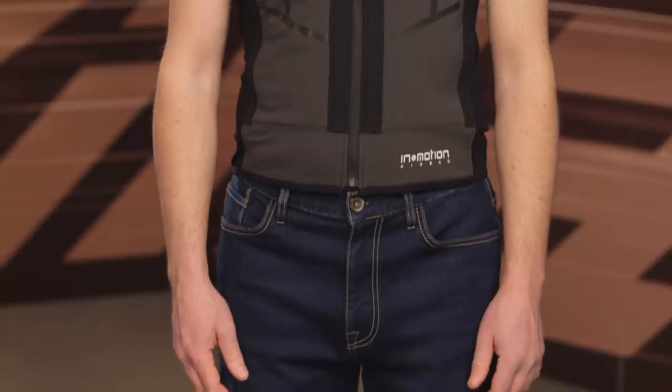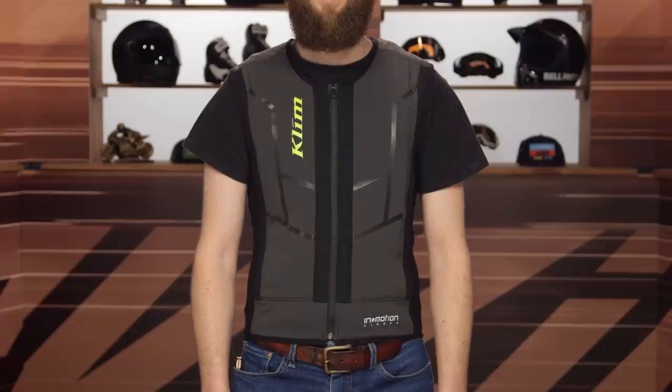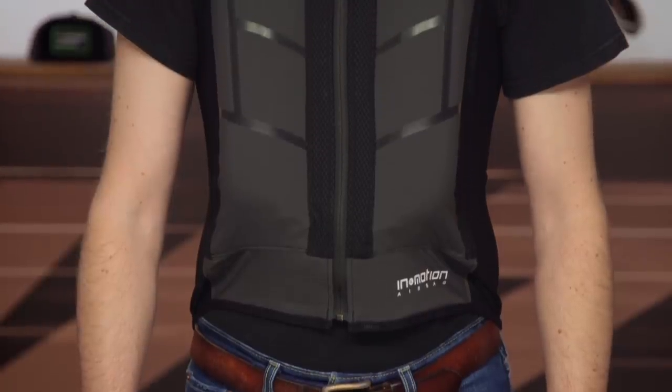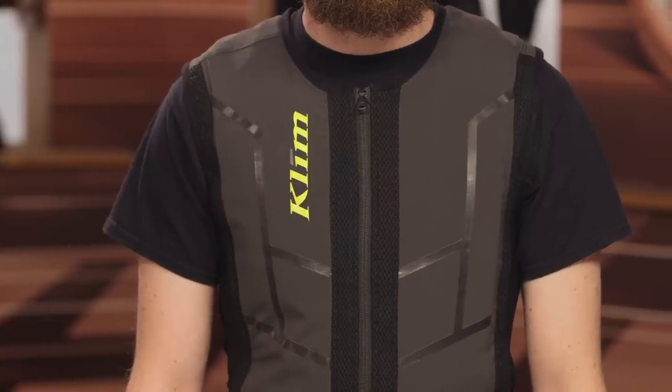The airbag protection covers all the way up the top, around the collarbones, around the back of the neck, and down the sides — anywhere you see gray on the vest. We can't inflate it live here, but we have a pre-recorded clip showing it actually inflating. One key difference from other manufacturers is that this vest holds the air in longer — you have to manually remove the cartridge to deflate it. This is intentional: if you're in a longer crash, tumbling, or lying on the ground, the sustained inflation better supports your body.